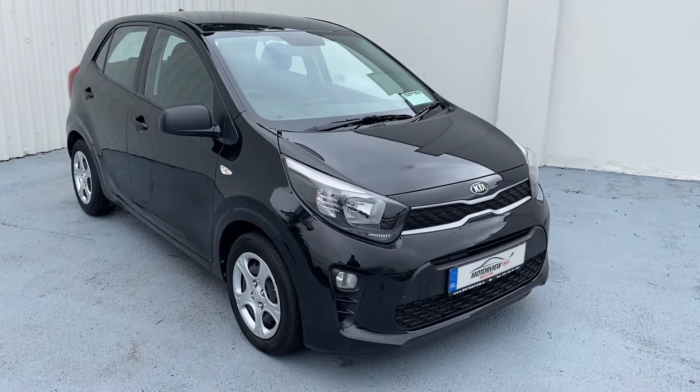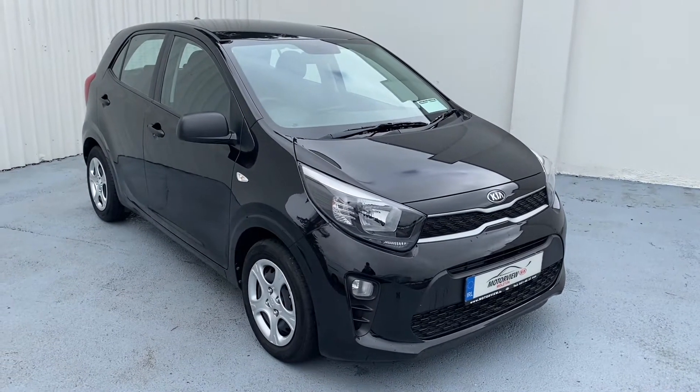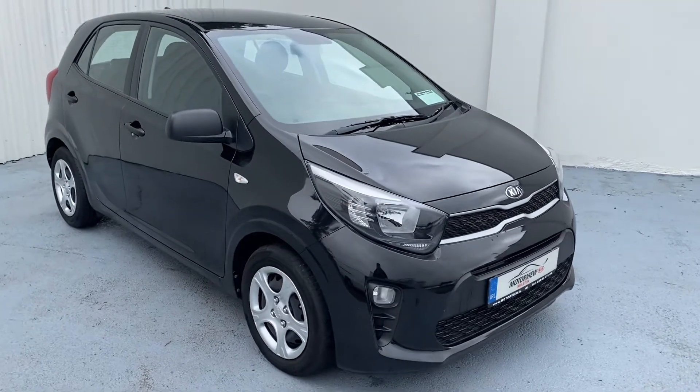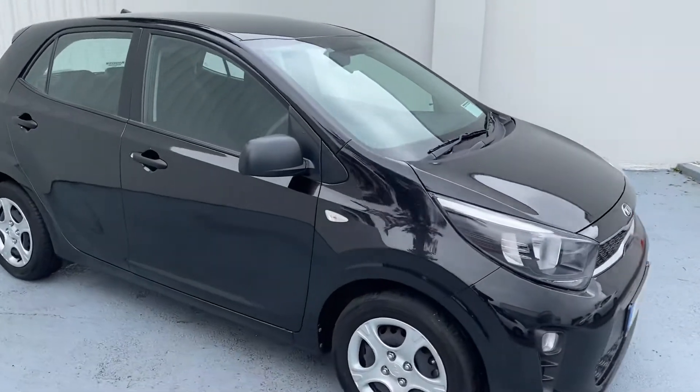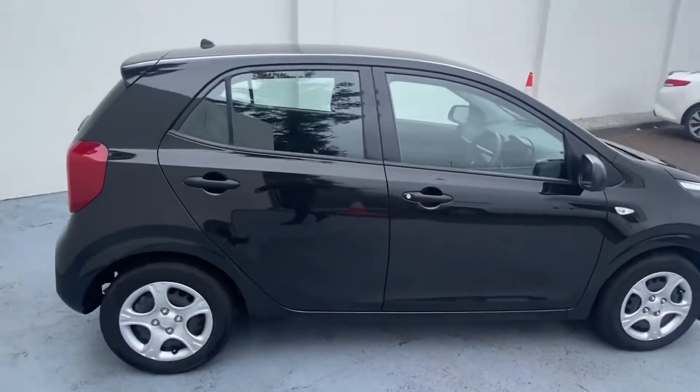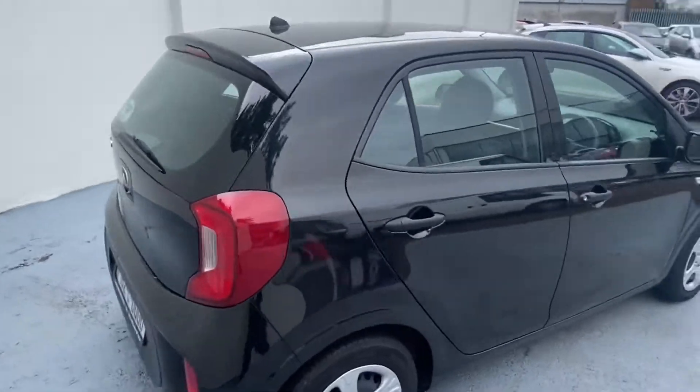Hello everyone, this is Craig here from Motorview Kia Middleton. Today I'm showing you our lovely 2018 Kia Picanto. The Picanto has a lovely black grill, and very low mileage — 20,000 miles on the clock.